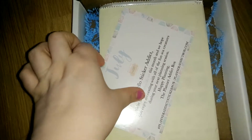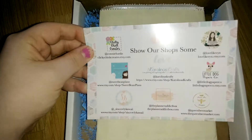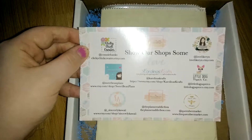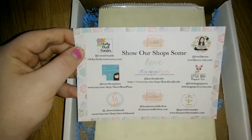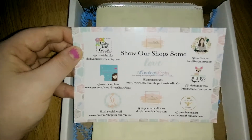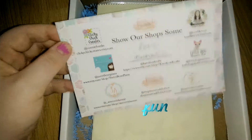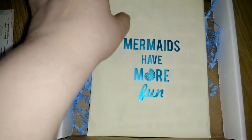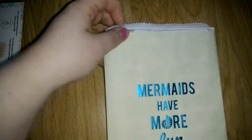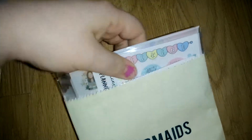Here is the card for the sticker box and here is the back side with all the shops. The shops are Clicky Chick Creates, Sweet Bean Plants, Sincerely Kawaii, Planner Attic, Queen Bee Market, Little Dog Paper Coat, Carolinas Crafts, and Love Like Wren. And here is the little cute bag - 'Mermaids Have More Fun' - that's adorable.